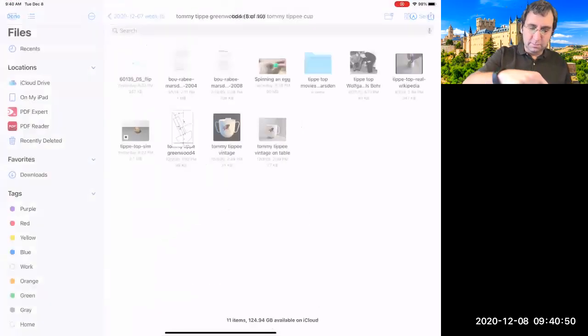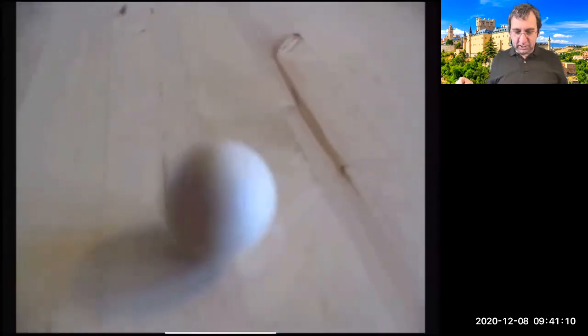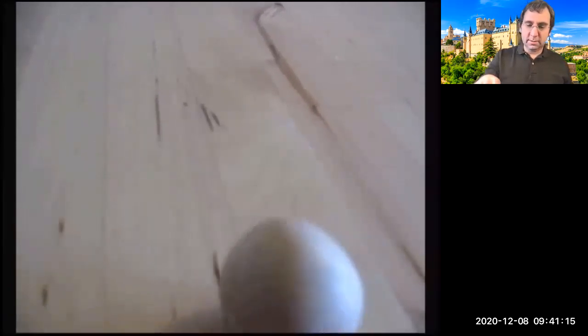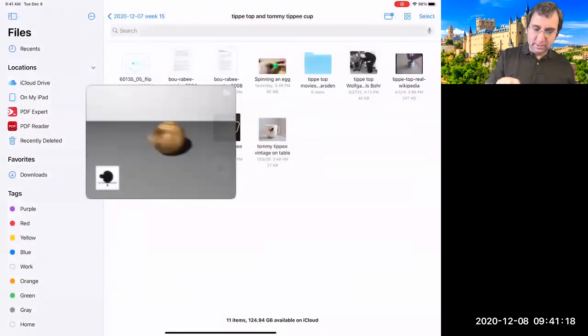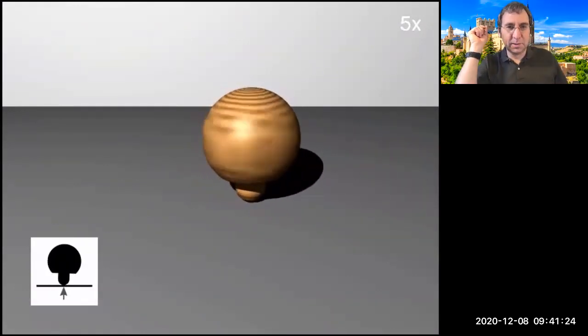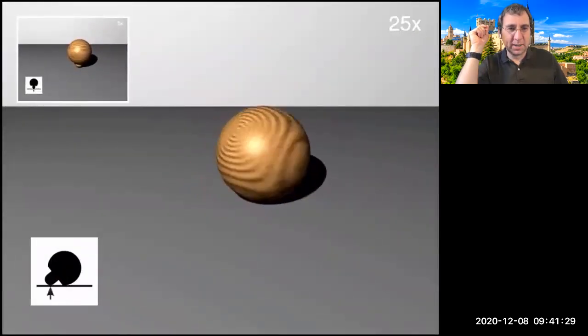You can get some strange behavior — I never thought of turning my Tommy Tippy around. There's something related to it called the tippy top. If you spin it — it's got a rounded bottom — it slowly tips over. Here's a simulation where they've slowed it down five times, then 25 times at the point where the point of contact shifts.